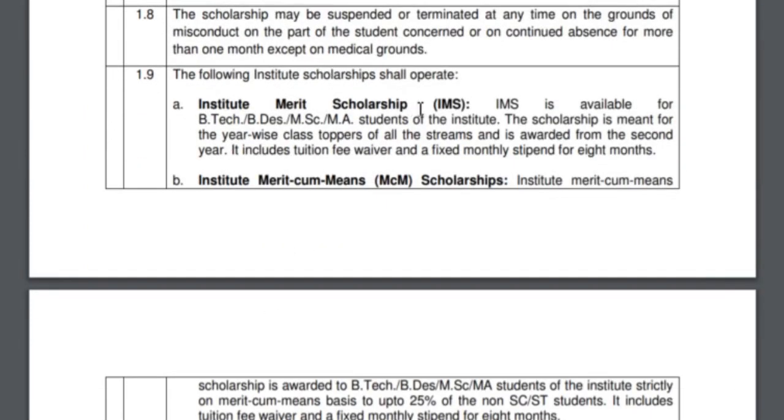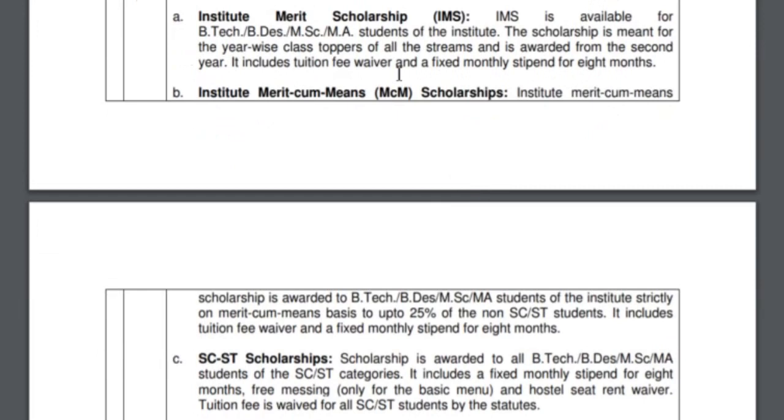The first is the Institute Merit Scholarship (IMS), provided to B.Tech, B.Sc., M.Sc., and MS students. This scholarship is for the year-wide class topper of all streams and is awarded from second year onward. So if you are the class topper in your first year, you will get your full tuition fees refunded — so if you're paying 2 lakh rupees in tuition, you get 2 lakh rupees back. There is also a monthly stipend of around 500 rupees per month.